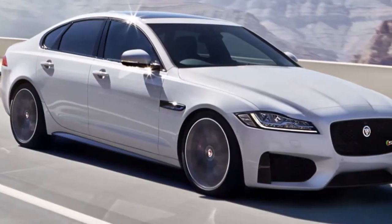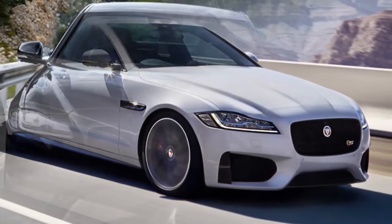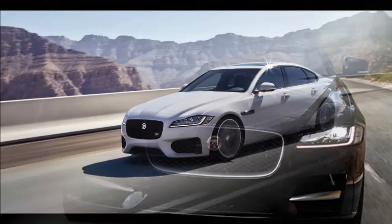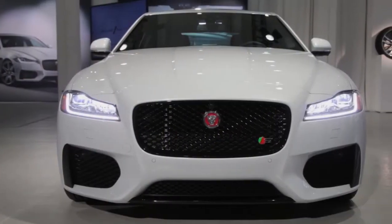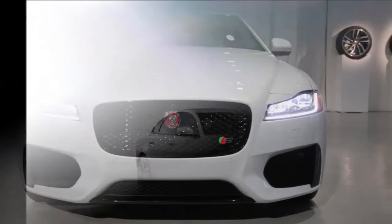On the outside, the more vertical front end, shorter front overhang, longer wheelbase, and the aggressive-looking front and rear taillights reflect Jaguar's new approach towards designing their cars. For the first time in any Jaguar, the headlights feature adaptive full LED technology. They also feature the brand's signature J-Blade LED daytime running lights, as seen in the outgoing model.